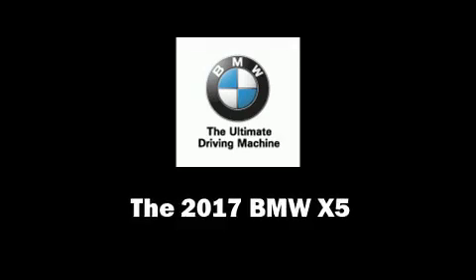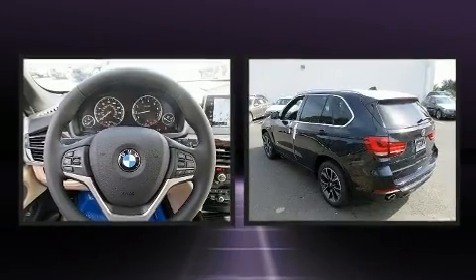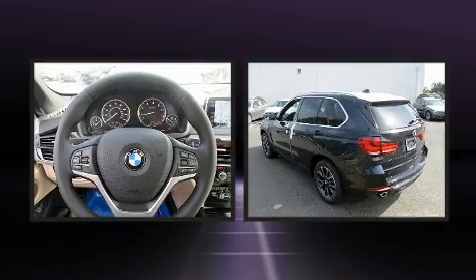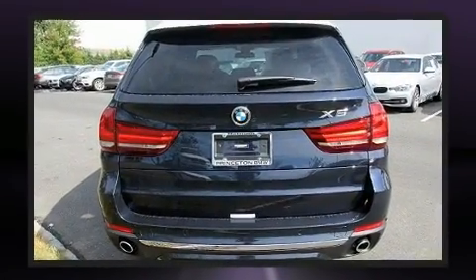Take command of the road in the 2017 BMW X5. It features an automatic transmission, all-wheel drive, and a 3.0-liter six-cylinder engine. The engine breathes better thanks to a turbocharger, improving both performance and economy.